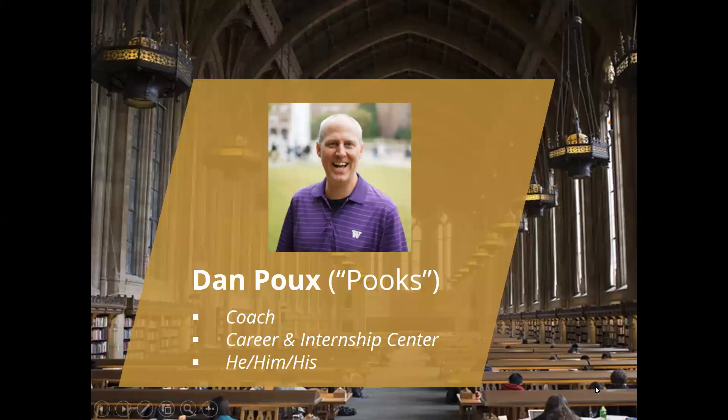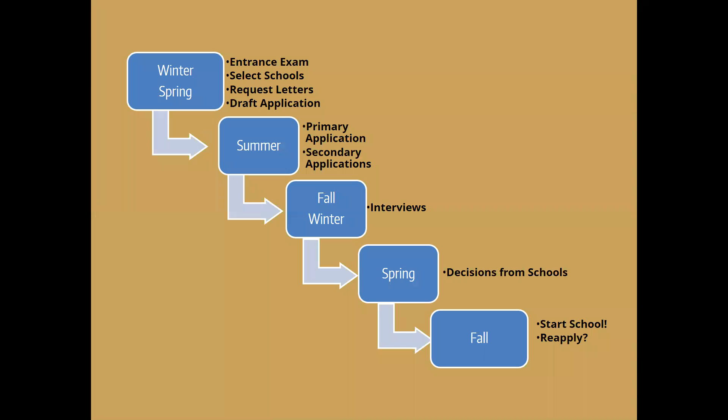My name is Dan Pooks. I'm a coach in the Career and Internship Center. My pronouns are he, him, and his, and I specialize in helping students prepare and apply for health professional programs like med school and dental school. We work with students at every stage of their development process, whether that's as incoming freshmen or as alumni, because we work with alumni all the time. If you've got questions, feel free to drop them into the Q&A box. I'm going to try to move through my slides quickly and leave plenty of time for Q&A at the end.